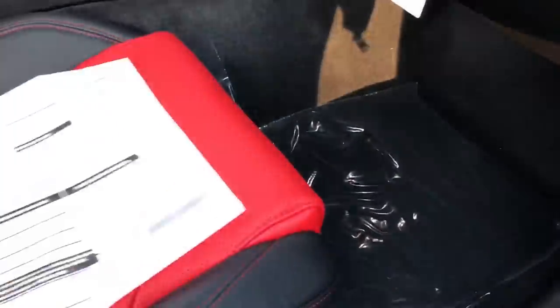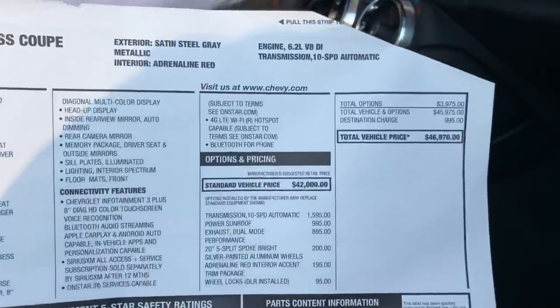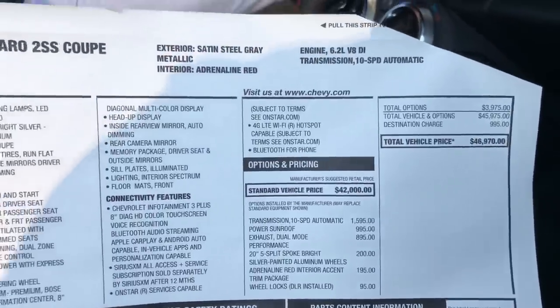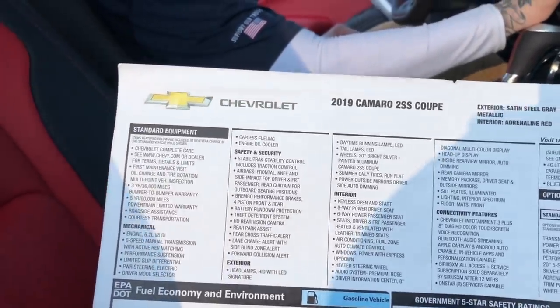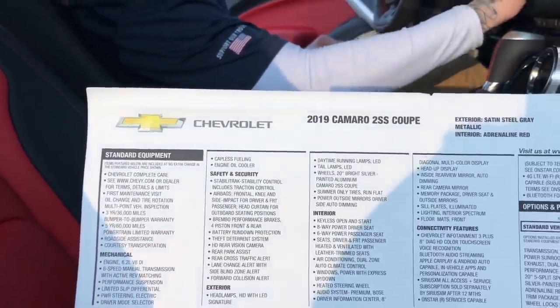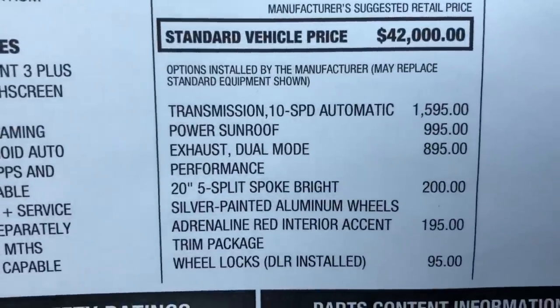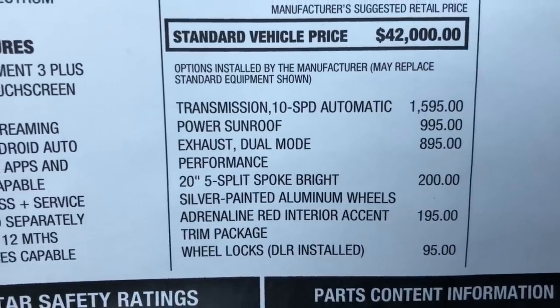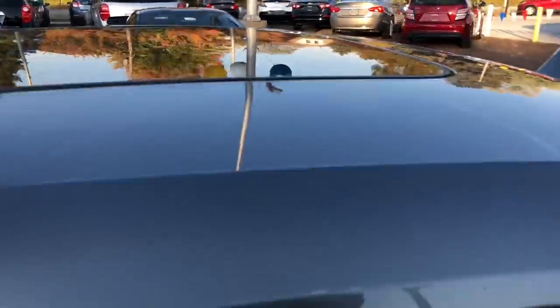Look, we have the sticker with the MSRP right here — this one stickers for $46,000, and it is a Camaro 2SS. It has all the goodies, and you can see the 10-speed automatic is an upgrade. It also has a power sunroof, dual mode exhaust, and the Adrenaline Red package. It smells so good in here — that's the new car smell for you.